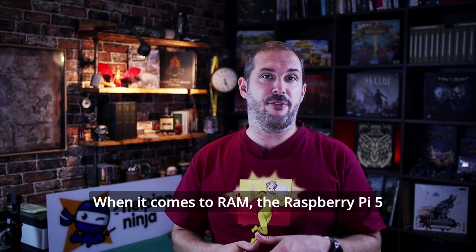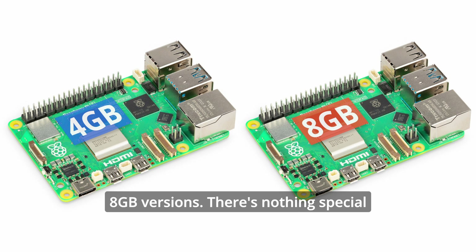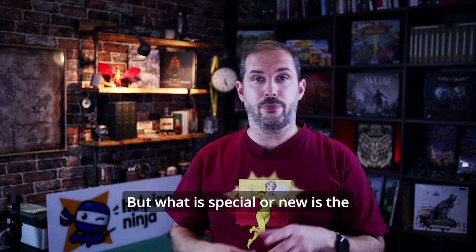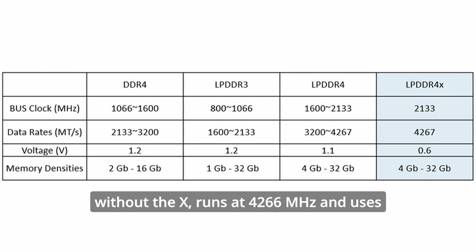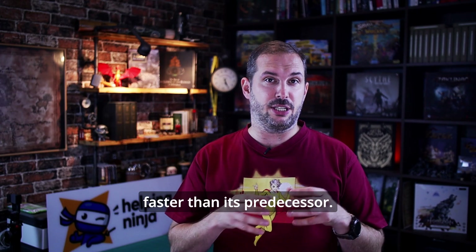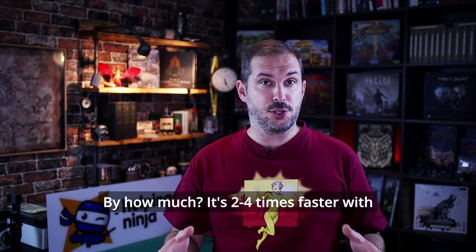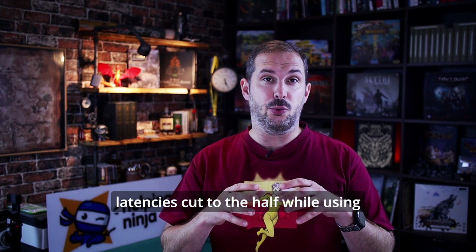When it comes to RAM, the Raspberry Pi 5 will launch in two versions: 4GB and 8GB. What is special or new is the LPDDR4X. LPDDR4X compared to LPDDR4 without the X runs at 4266 MHz and uses less power than the memory in Pi 4, meaning it's much faster than its predecessor. By how much? It's two to four times faster with latencies cut in half while using less power.